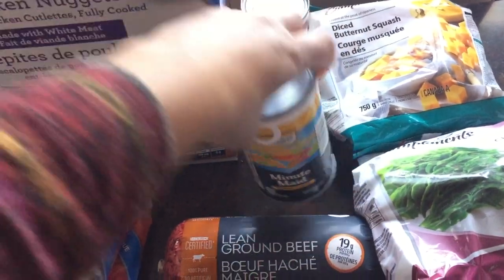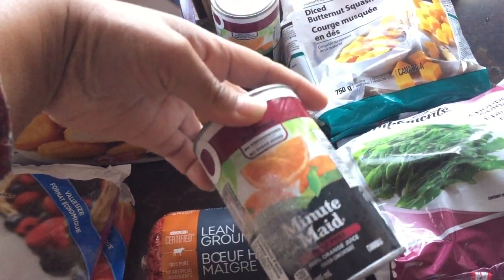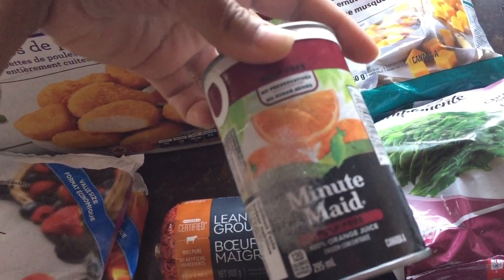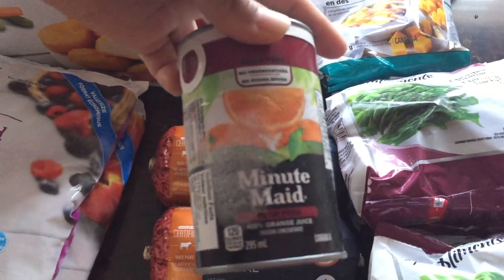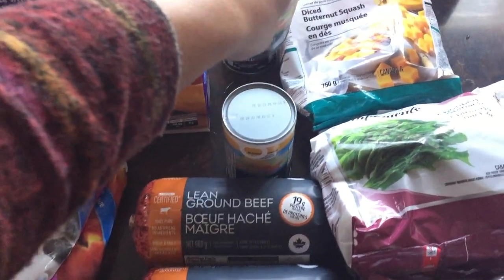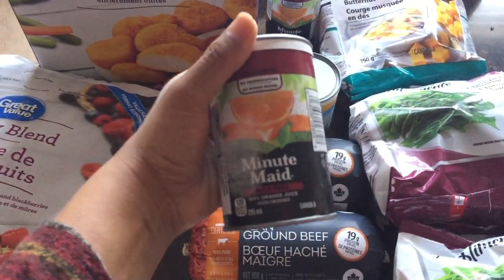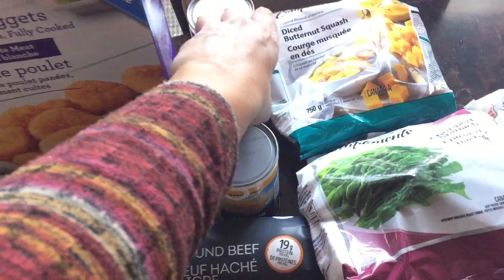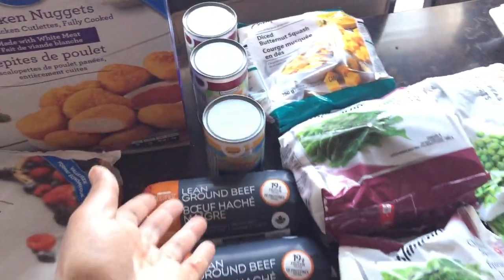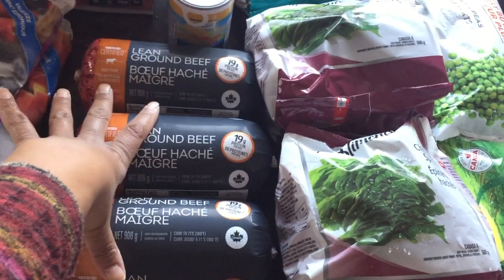I picked up some Minute Maid mango punch and some Minute Maid orange juice. My fridge is not large enough to store boxes of orange juice, so I decided to buy the frozen concentrate and store these, then just mix them from concentrate when we're ready for them.